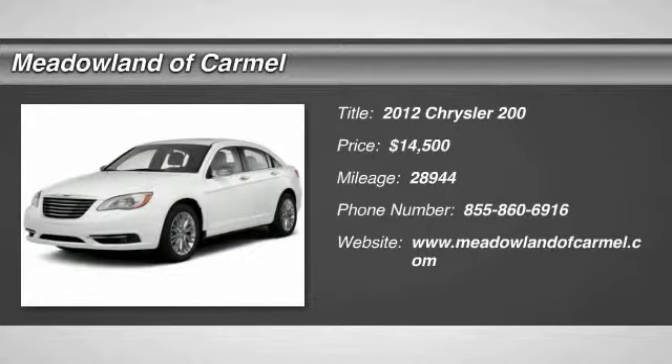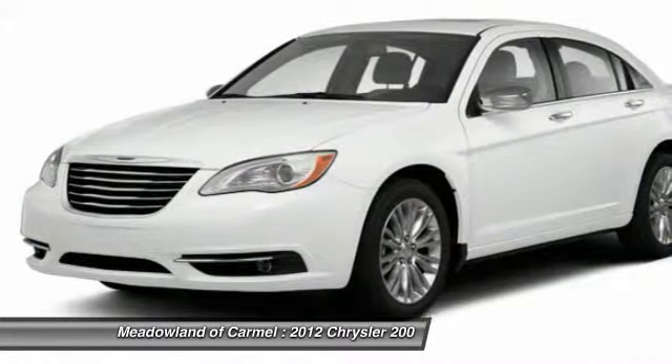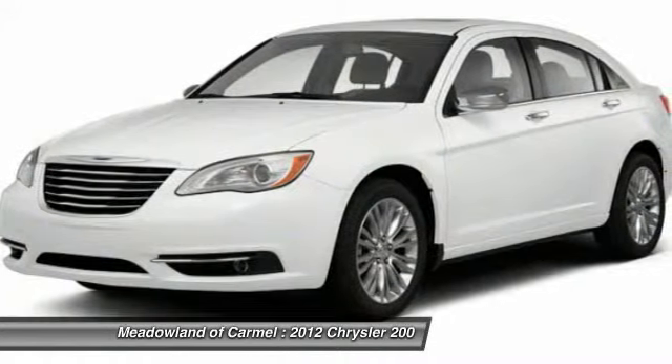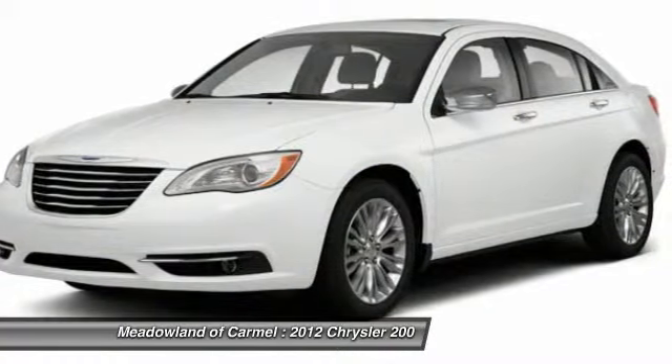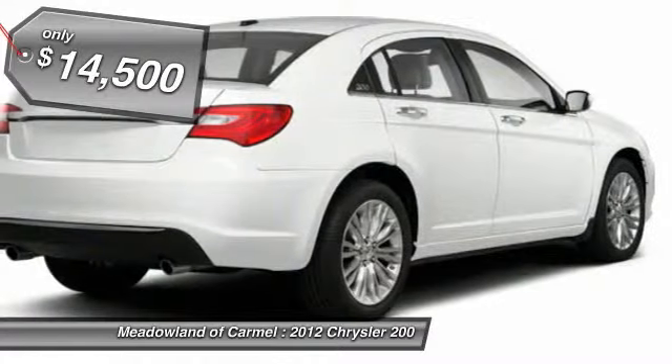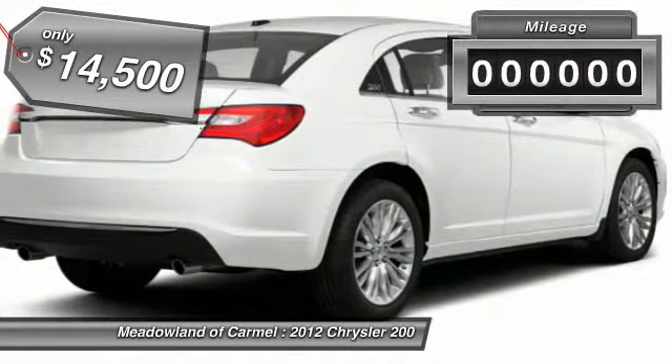The 2012 Chrysler 200. This mid-sized sedan from Chrysler is loaded with modern comforts. Thicker seats, LED lighting, and noise dampeners are just a few. This 200 model for Chrysler takes an aggressive step into a competitive market and is priced below $15,000.